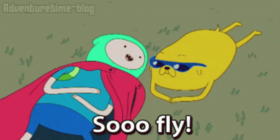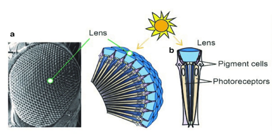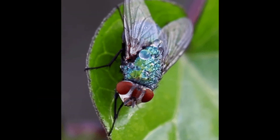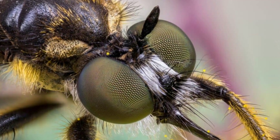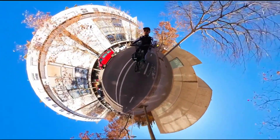A fly's vision is a mosaic with thousands of tiny images being stitched together to form one large image. Each little eye has its own nerve fiber connected to the optic nerve and the fly's brain. Flies don't move their eyes like we do — they don't really have to, because their eyes stick out of their head and can see almost 360 degrees around them at once.